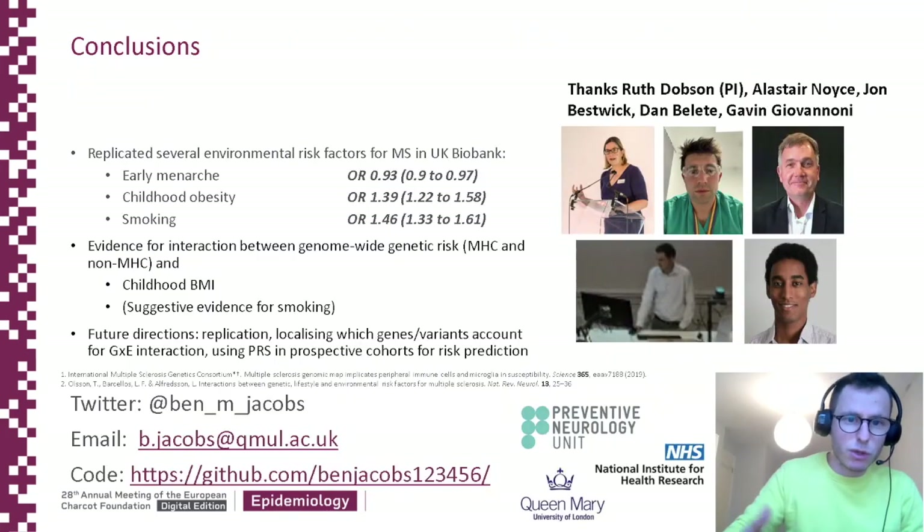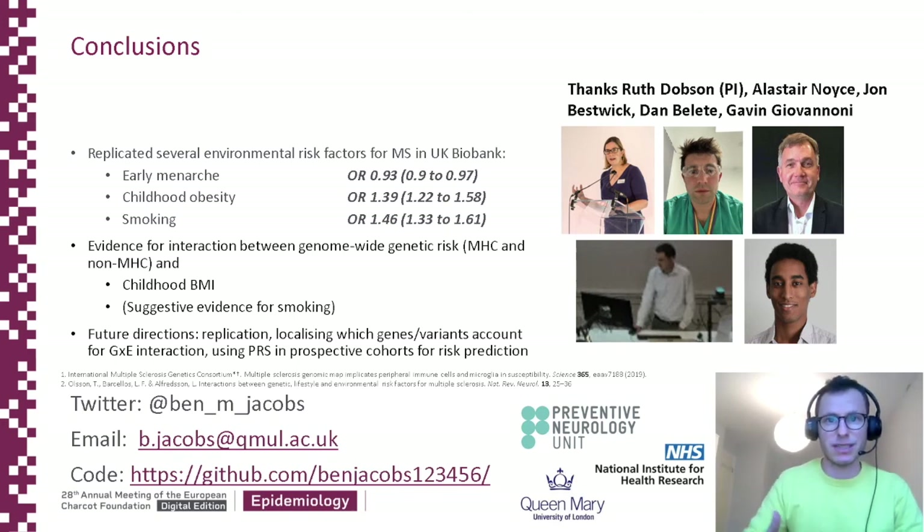In conclusion, we've replicated several well-known environmental risk factors for MS. We've shown that a polygenic risk score for MS is valid in this cohort, it predicts MS disease status, and it interacts with childhood obesity — that is, the effect of childhood obesity is exaggerated in the presence of a high genomic risk for MS. For future directions, we need to replicate this in other cohorts, localise which genes and variants account for this effect, and demonstrate the validity of PRS in prospective rather than retrospective cohorts.